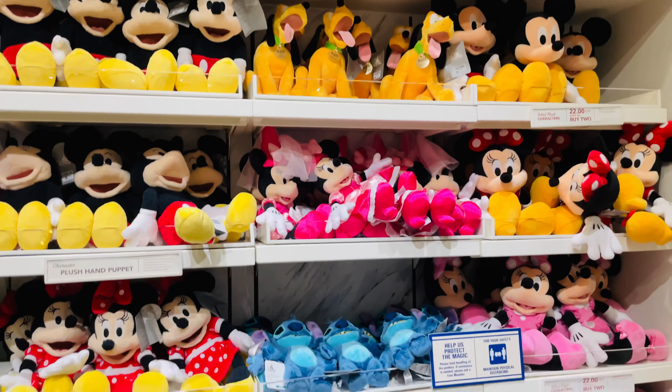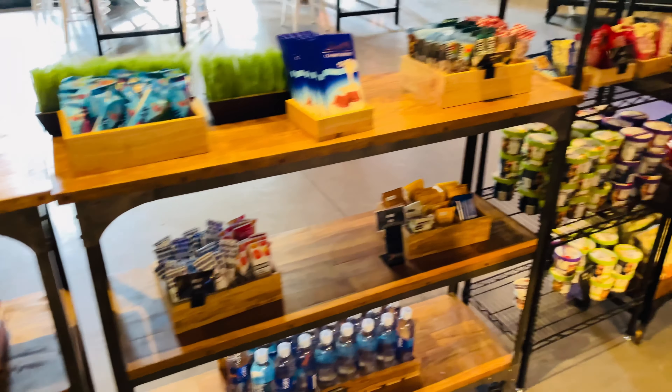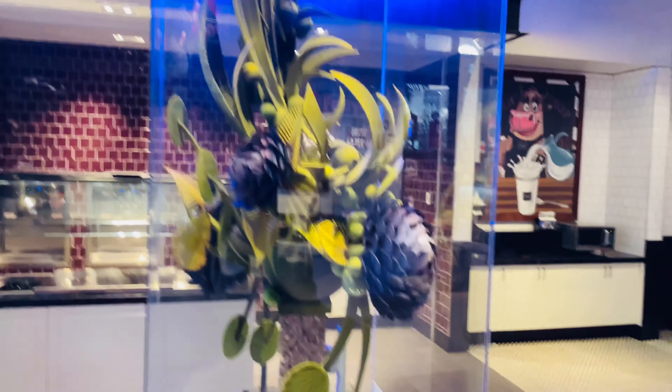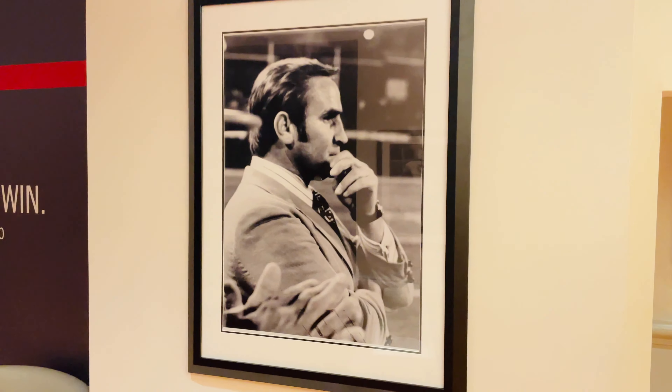The best snack at any Disney place is the cheese popcorn — I don't care what anyone says. The quick service place, Fuel, is one of the best I've been to at any Disney resort. They have it all — literally all — every little snack thing and small food item. We got a pizza from their little cook line there and it was delicious — absolutely amazing — and it was only about $14. The price was decent too. You could easily eat your meals here and be fine.